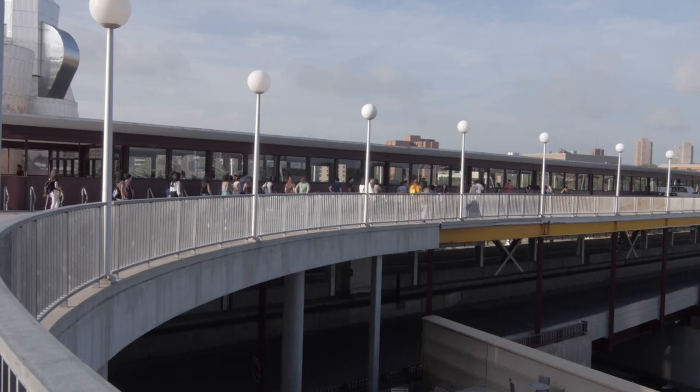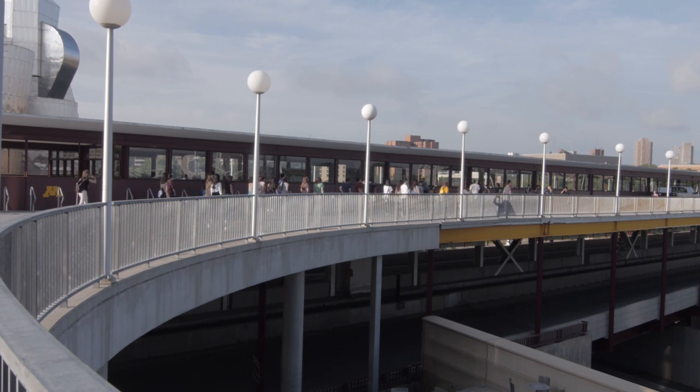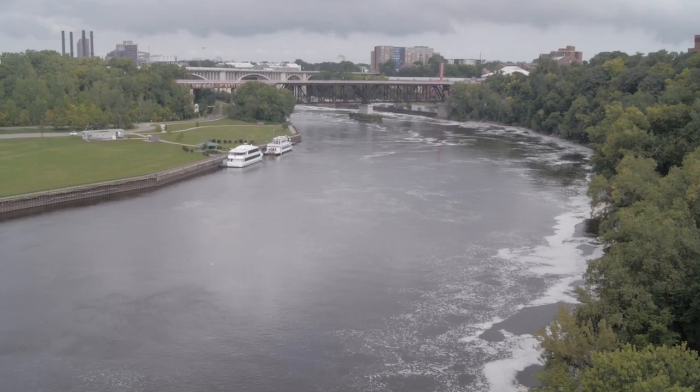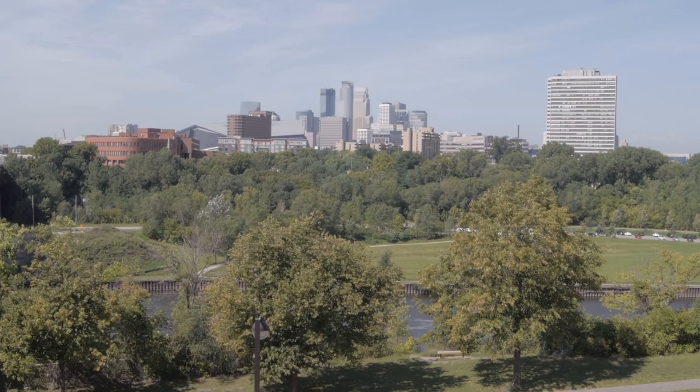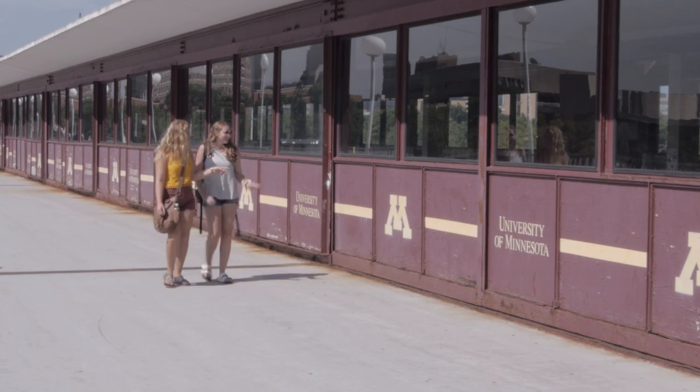There's a point in the tour for prospective students where they're brought to the Washington Avenue Bridge. It's a high point of the tour because of the fantastic views of the Mississippi River, the Wiseman Museum, and the beautiful skyline. However, admissions has told us it's also a low point in the tour because of the dilapidated condition of the bridge.